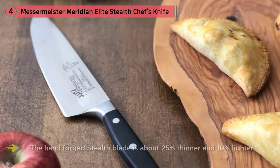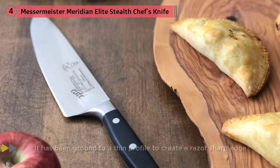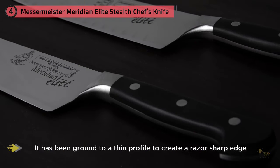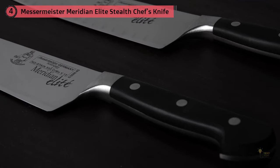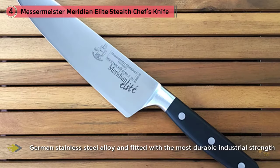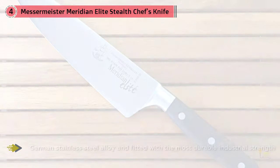Ward claims it comes from the factory with a highly polished edge superior to any of the big-name knife brands. It has a partial bolster, which makes it easier to sharpen. Messermeister has been a trailblazer in German kitchen knifedom — they were the first to produce a forged chef's knife without a full bolster.